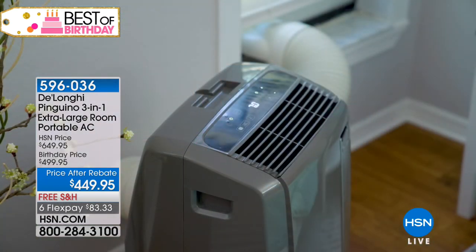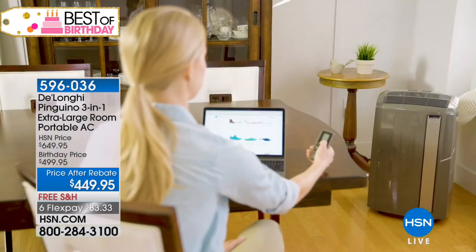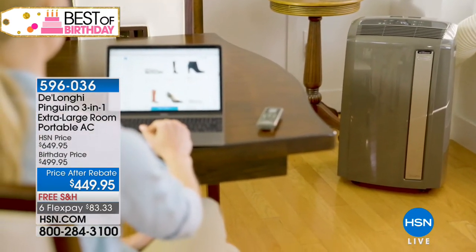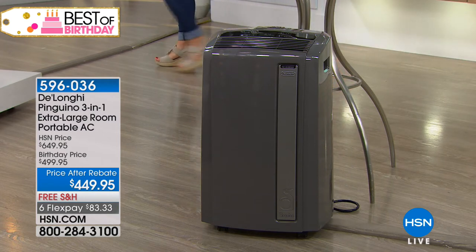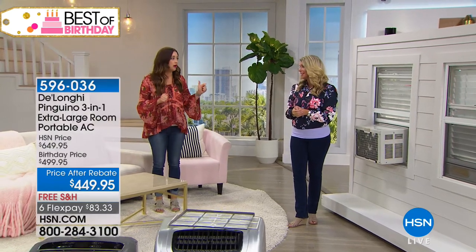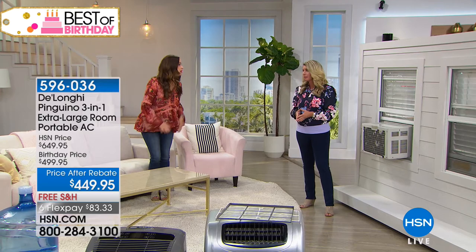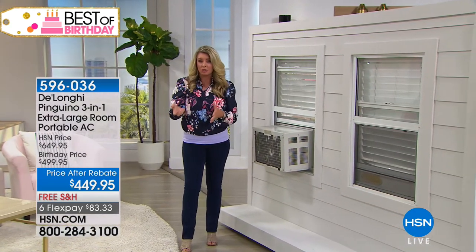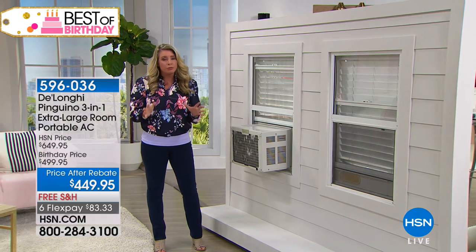Two different ways to get it home: on any charge card for $83 and change, or with nine months of VIP financing on your HSN card for only $55 and change. I've walked by these in the HSN studios — they're freezing. A couple weeks ago my family went on vacation to Park City, Utah — unseasonably hot in the 90s. The majority of people there don't have air conditioning. The home we rented had two of these units, one on each floor. The first night I woke up freezing — I had to get up and turn it down.